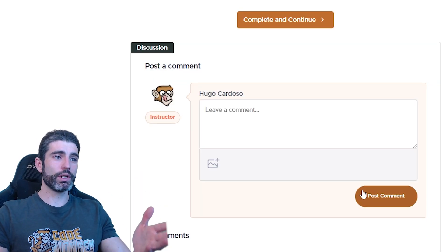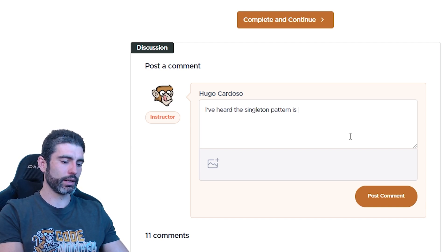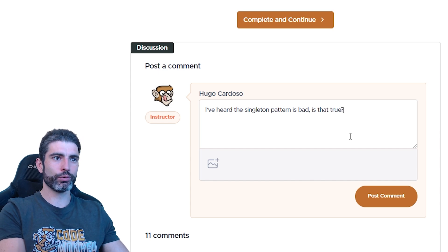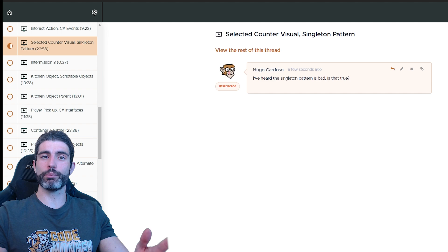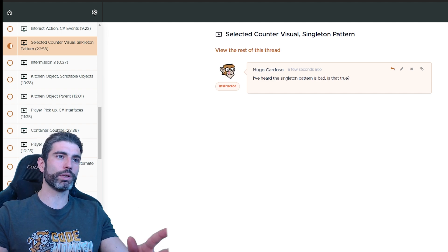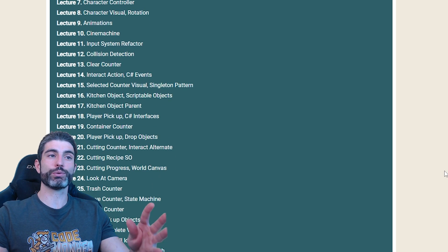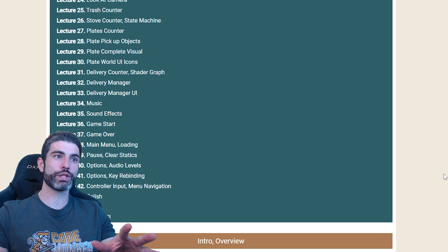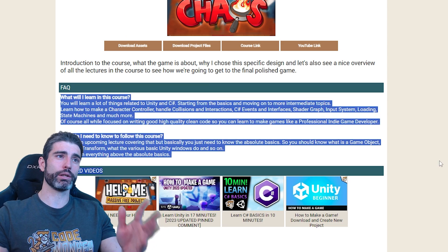So if you have a question, you can simply post a comment. For example: "I've heard the singleton pattern is bad. Is that true?" Let's go ahead and post that comment. There's my comment I just posted. Now the bot is generating a reply, and within one to two minutes I should have an answer. Since the bot was trained on the entire text for all of the course lectures as well as many of my own frequently asked questions, the response should be pretty accurate.